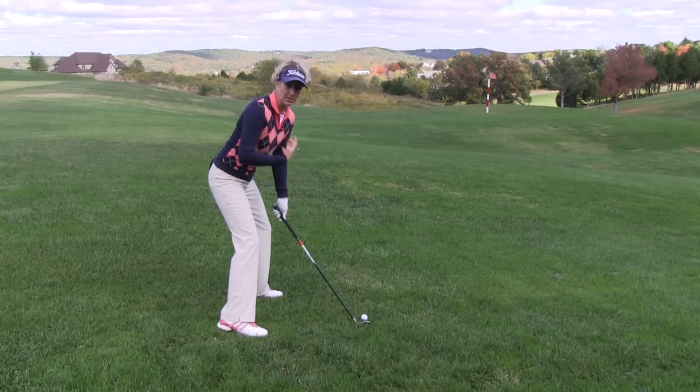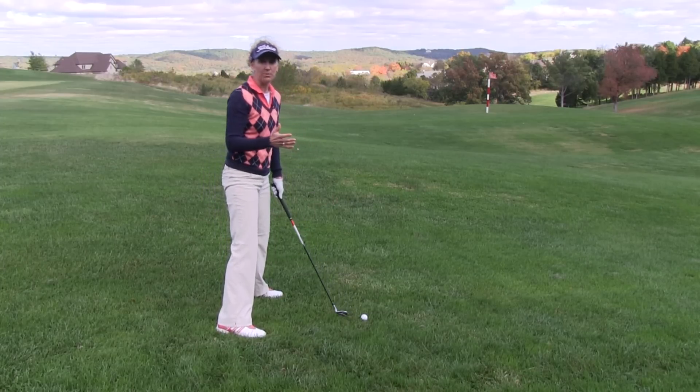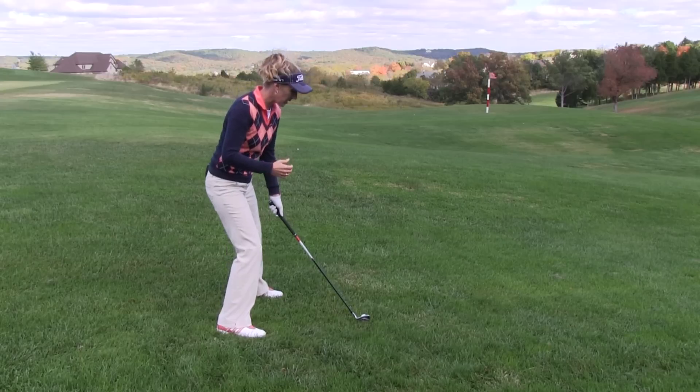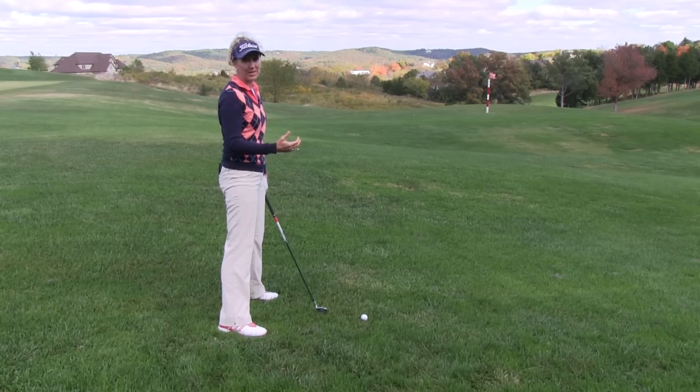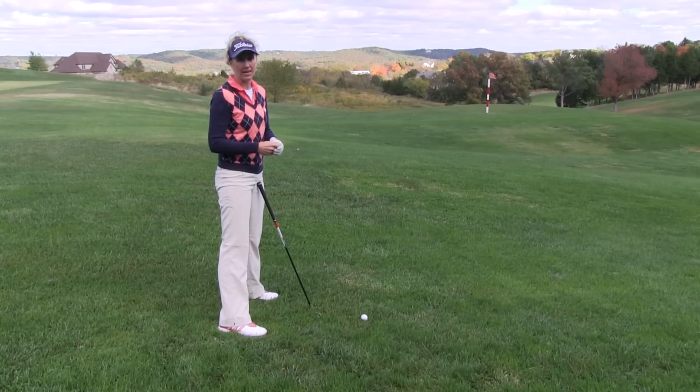So yes, because of my setup, the shortened swing I'm going to have to make, and the loft on the face and the swing path, I'm going to plan for this to go a little bit shorter and slice. So I'm going to aim a little bit off to the left, and probably going to pick one more club depending on the situation. If I'm going downhill, obviously the ball is going to kick and roll a lot, so that's going to offset the distance issue.